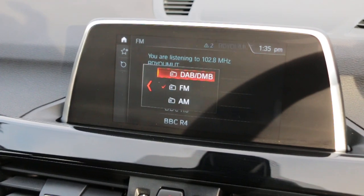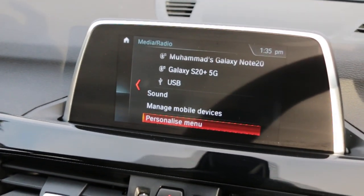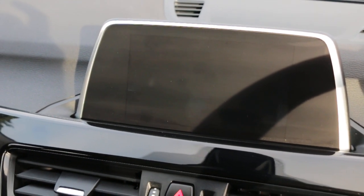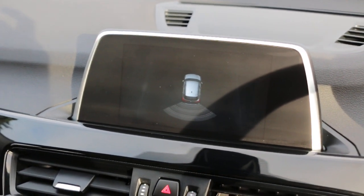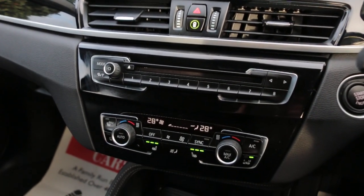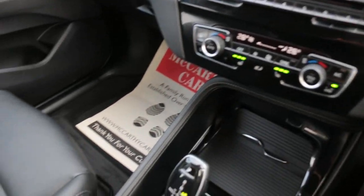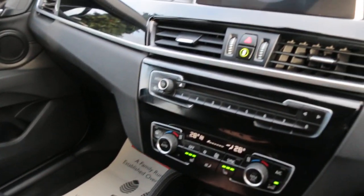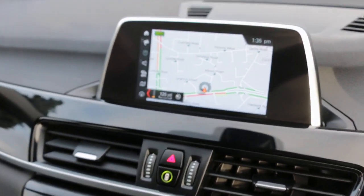DAB radio, park pilot, two zone climate control aircon, heated seats, and automatic transmission. Thank you for watching.